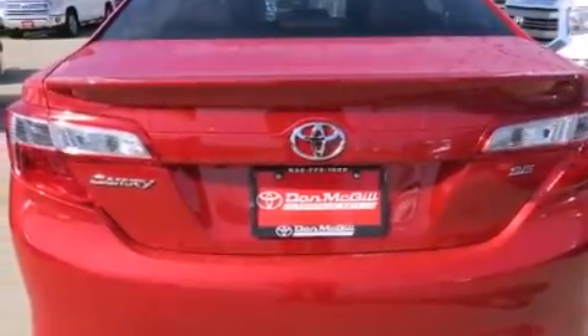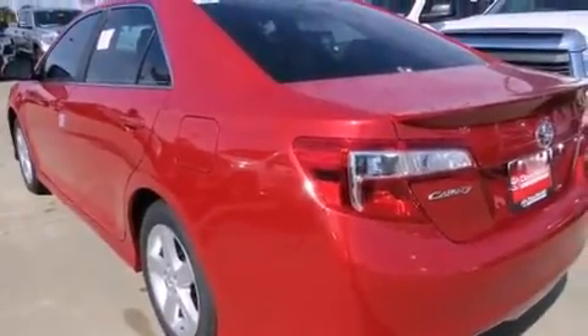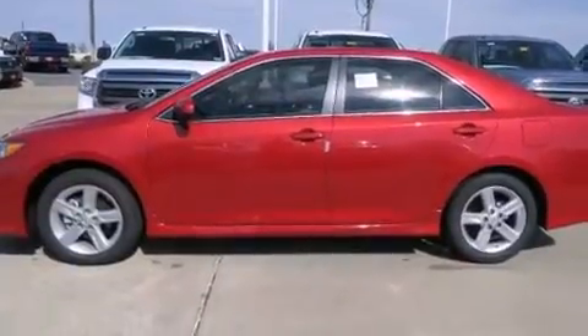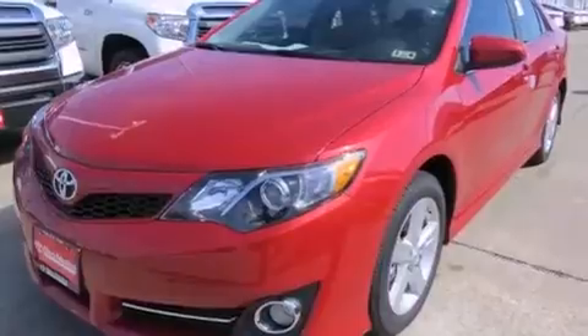Cruise control. Full power accessories. A CD player. Side curtain airbags. Rear seat child proof door locks. An engine immobilizer theft deterrent system. Fog lamps. Traction control. A keyless entry system. And air conditioning.